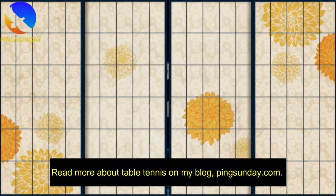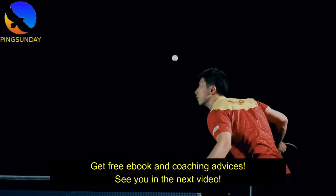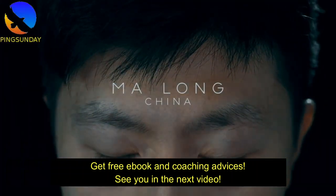Read more about table tennis on my blog, PingSunday.com. Get a free ebook and coaching advice. See you in the next video.